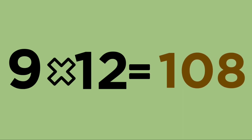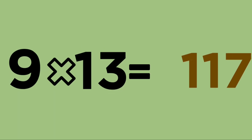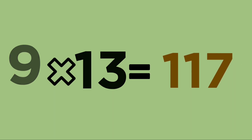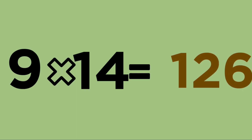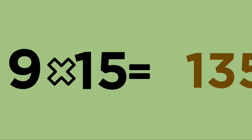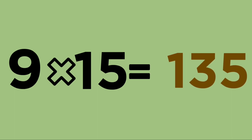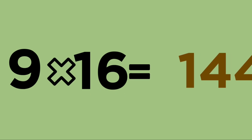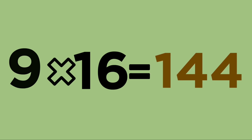Nine thirteens are one seventeen. Nine fourteens are one twenty-six. Nine fifteens are one thirty-five. Nine sixteens are one forty-four.